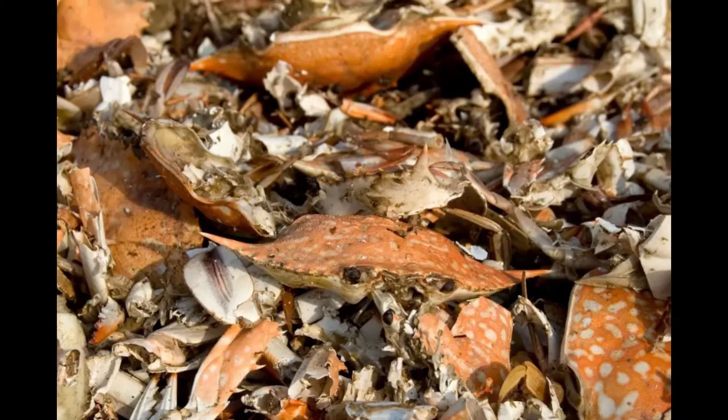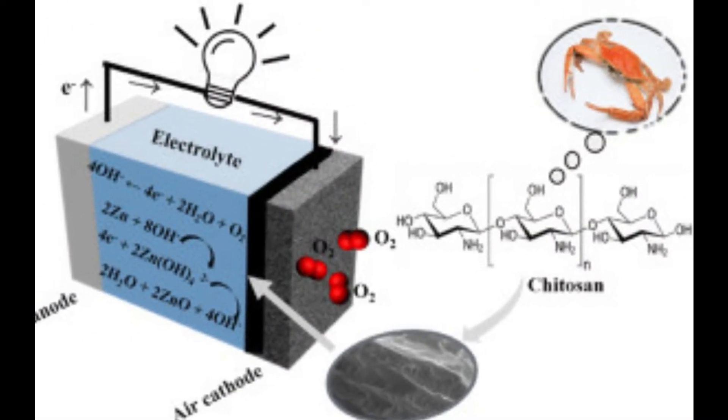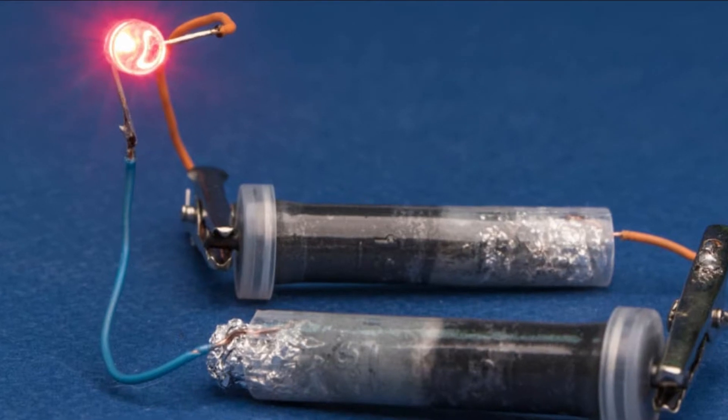Using chitosan for the electrolyte, meaning roughly two-thirds of the battery can be degraded by microbes within just a few months. The study, titled 'A Sustainable Chitosan Zinc Electrolyte for High-Rate Zinc Metal Batteries,' was published in the journal Matter on Thursday.